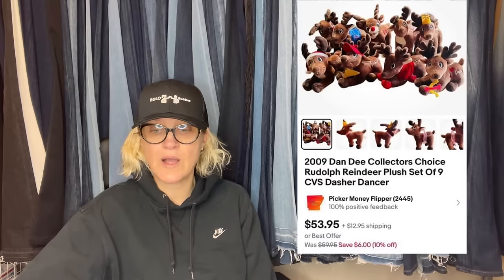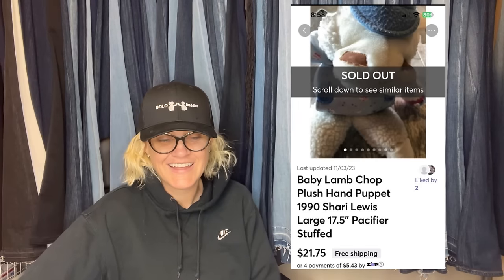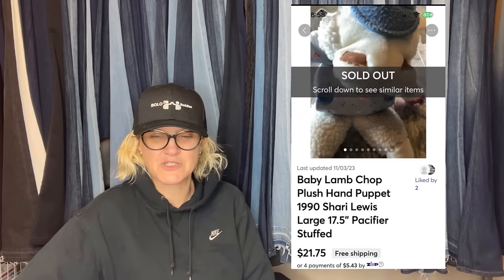Bought a big Christmas lot for $100, so I'm probably in this for about $5. The plush sold for $53.95 plus shipping. This comes from Picker Money Flipper on eBay and YouTube — it's a 2009 Dandy Collector's Choice Rudolph Reindeer plush set from CVS: Dasher, Dancer, and some of the other reindeer. This one comes from Piece of Scrap on YouTube. She found a baby lamb chop plush hand puppet from 1990 for 25 cents at the Goodwill and sold it for full asking price of $21 on Mercari. Her kids didn't know who Lamb Chop was, but the clerk did. Definitely look up Lamb Chop.